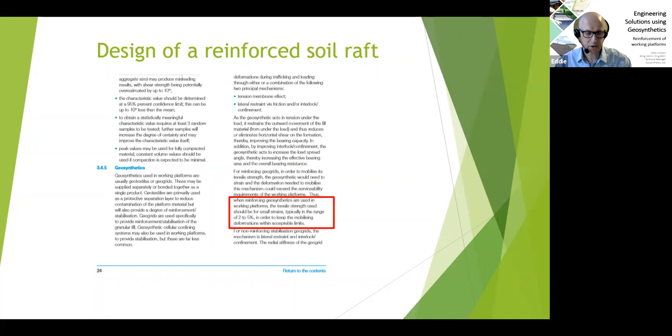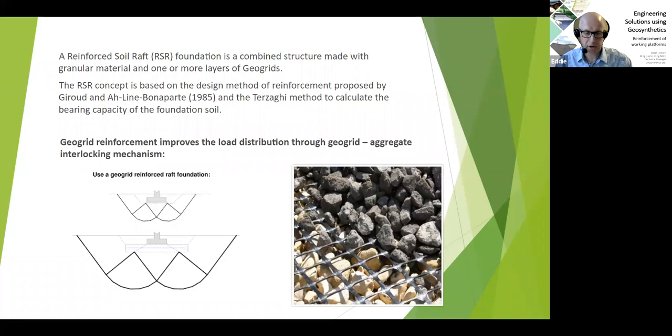A reinforced soil raft foundation is a combined structure made up of granular material and one or more layers of geogrids. The concept is based on the design method of reinforcement proposed by Giroud and Bonaparte in 1985, combined with the Terzaghi method to calculate bearing capacity of the foundation soil. The geogrid improves load distribution through the geogrid and aggregate interlocking mechanism — by providing additional lateral restraint and mechanical interlock between the stone and geogrid, with stones partially penetrating the apertures of the geogrid.